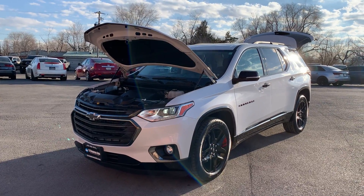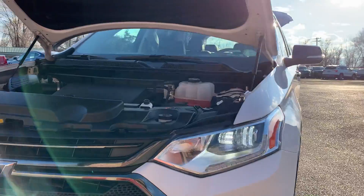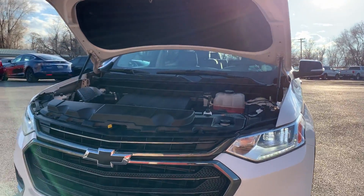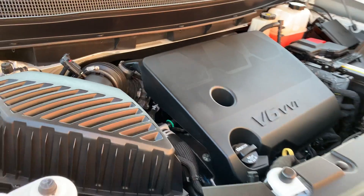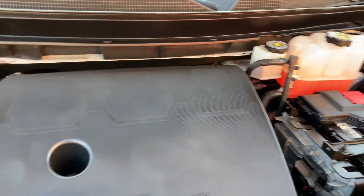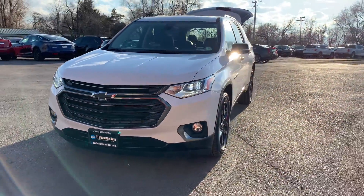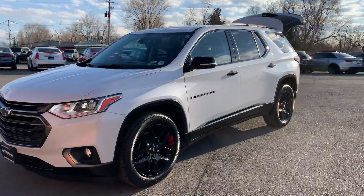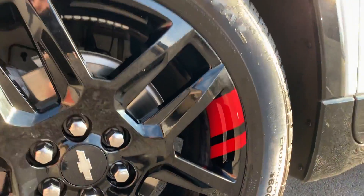Hello everyone. Today we have a 2019 Chevy Traverse Premiere. Those LED headlight surrounds are just flickering because of the refresh rate of the camera — I don't really like that to the human eye. This one does have a V6, runs super smooth. This one also has those red accents; I really like them.